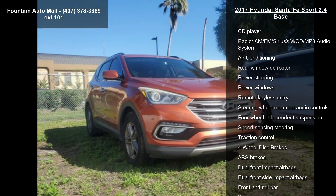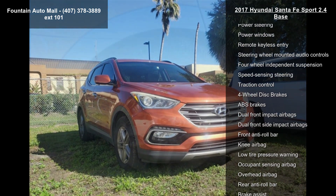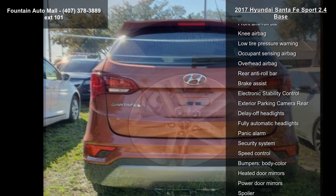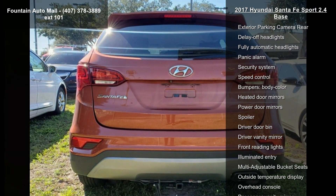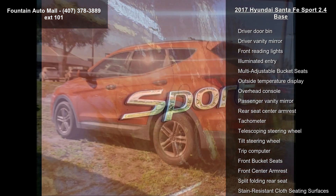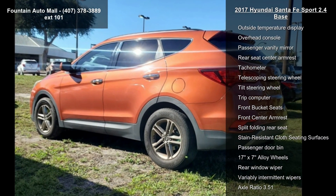Enjoy these notable features: 6 Speakers, AM FM Radio, SiriusXM, CD Player, AM FM SiriusXM CD MP3 Audio System, Air Conditioning, Rear Window Defroster, Power Steering, Power Windows, and Remote Keyless Entry.